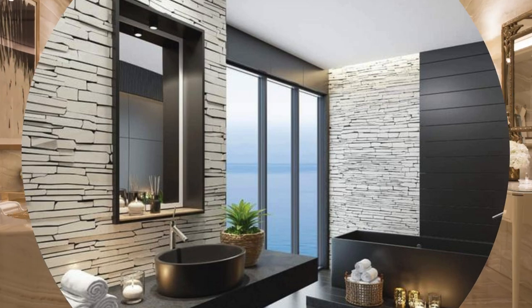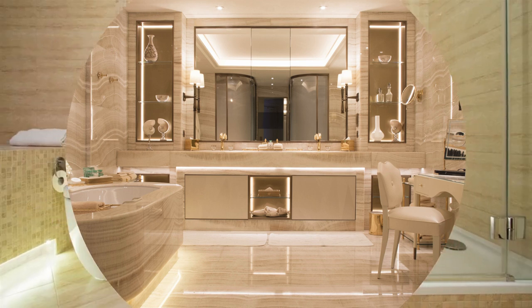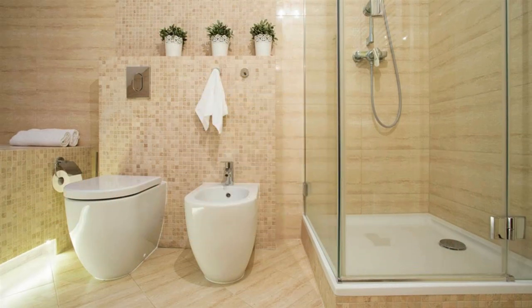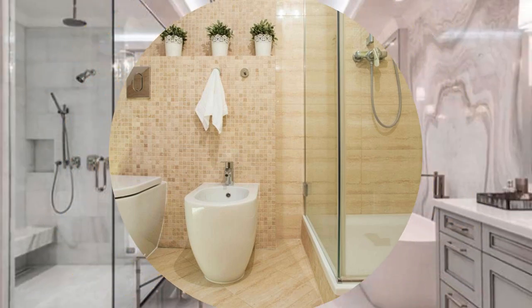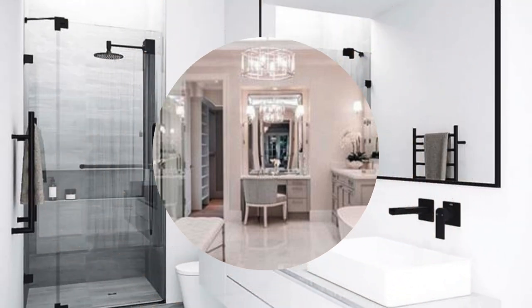Finally, invest in plush towels, stylish shower curtains, and decorative accessories to add the finishing touches and elevate the overall bathroom experience. With a thoughtful blend of creativity, functionality, and personal style, your bathroom can become a retreat that not only meets your practical needs, but also reflects your unique design sensibilities.